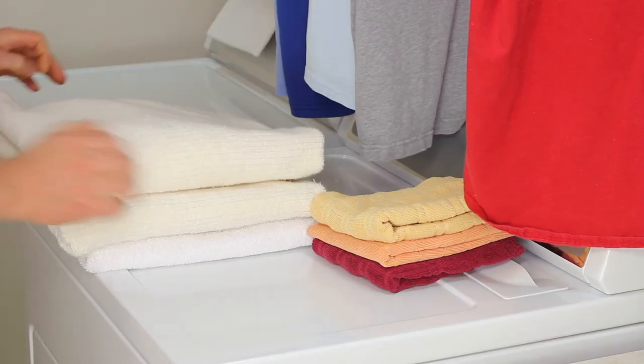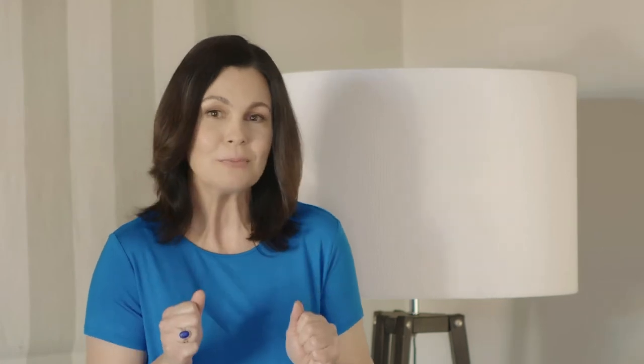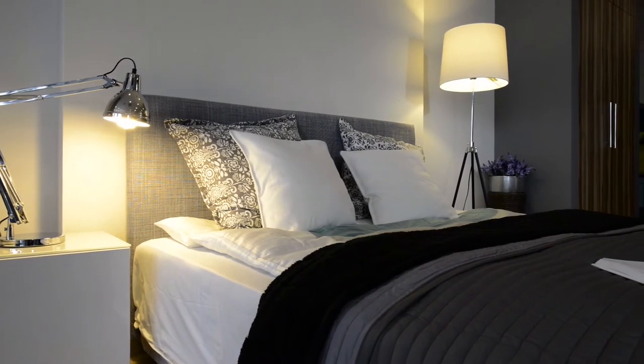Most people prefer some rooms in their house to be brighter than others. The laundry, for example, can be much better with lots of light so you can see what you're doing, so a light with more lumens works well. While bedrooms can be cosier with dimmer light, so less lumens are more appropriate here.